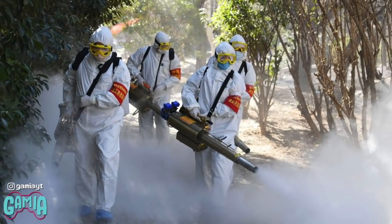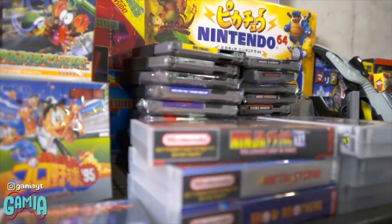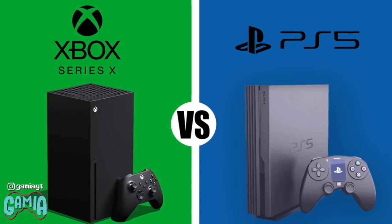With all the madness going on in the world right now, one good thing is that it's giving a lot of us who are currently stuck at home a chance to catch up on our gaming backlog, and it's a small comfort for gamers to know that at least they have some good news on the horizon in the form of the next generation of the console wars.